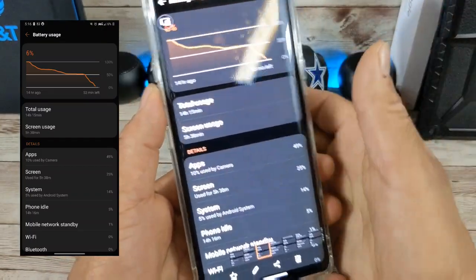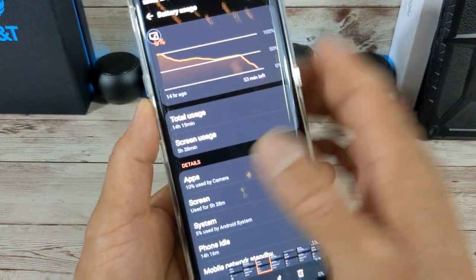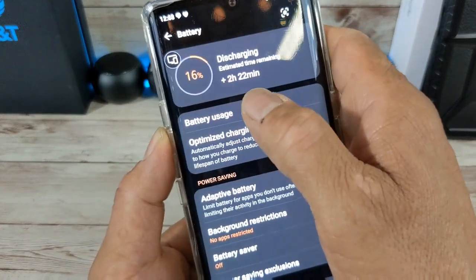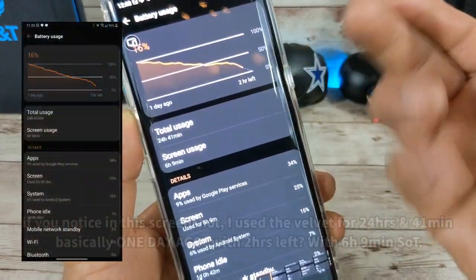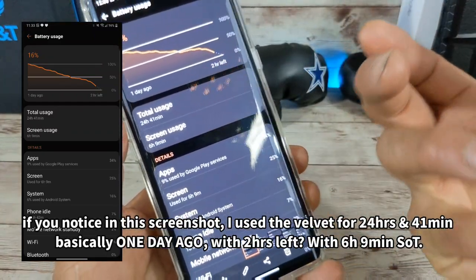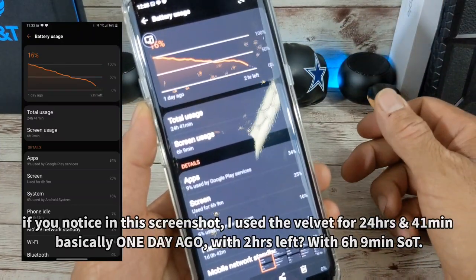I can't remember exactly what I was doing, but as you can see, even with 6% left I probably could have hit the six-hour mark, again depending on what I was doing that day. Next screenshot: 16% battery juice left, two hours 22 minutes estimated remaining. I got six hours nine minutes of screen-on time there.